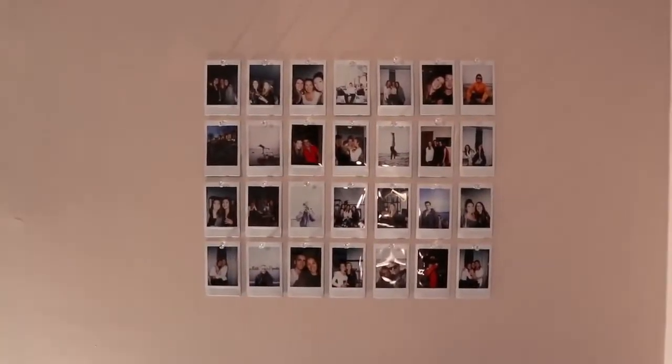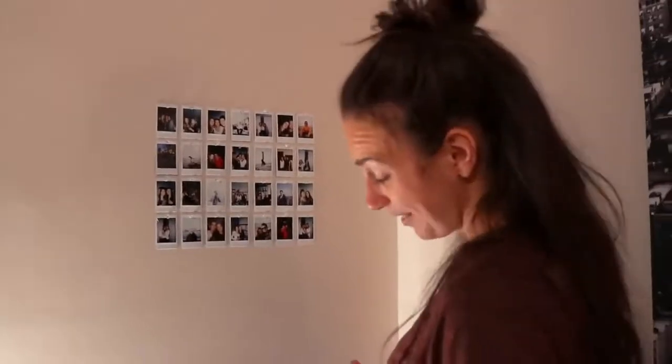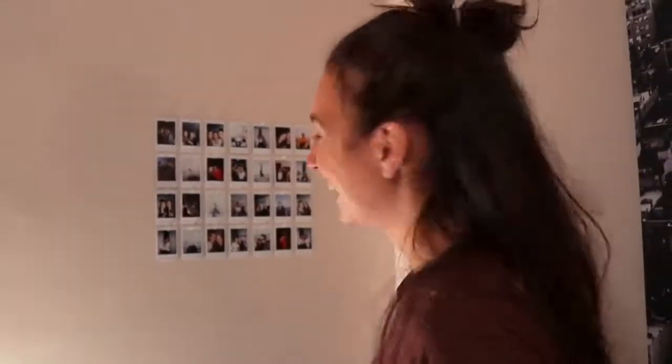Here it is — the beginning of our photo wall. It's pretty dope. No, but seriously, looks good. Look how cute this looks. That's the start of our Instax Mini 9 photo wall.